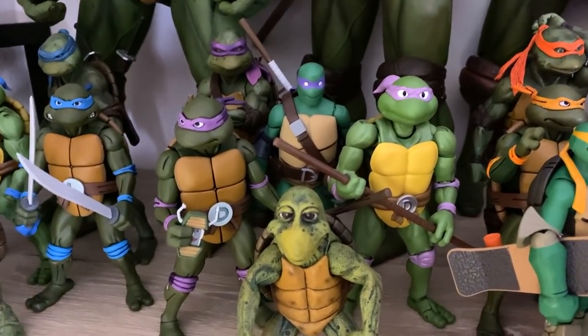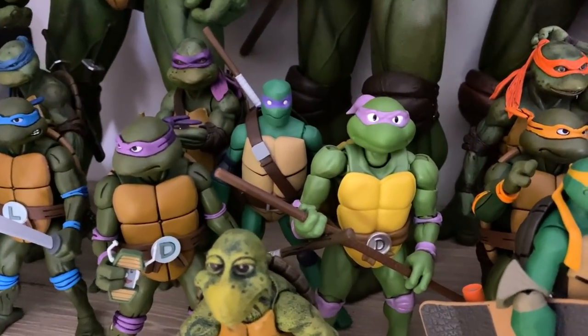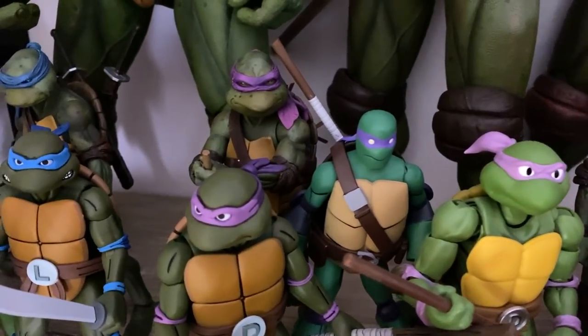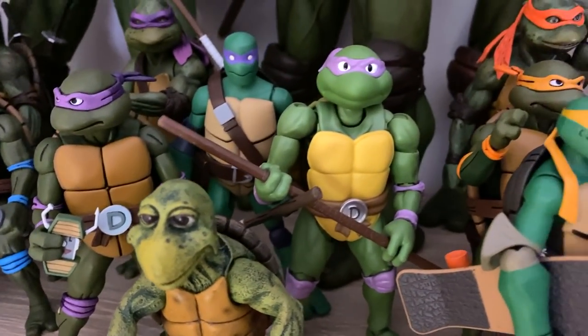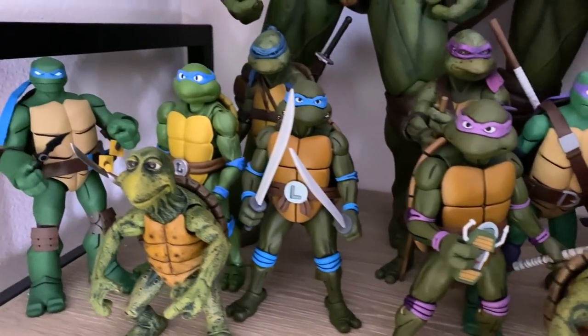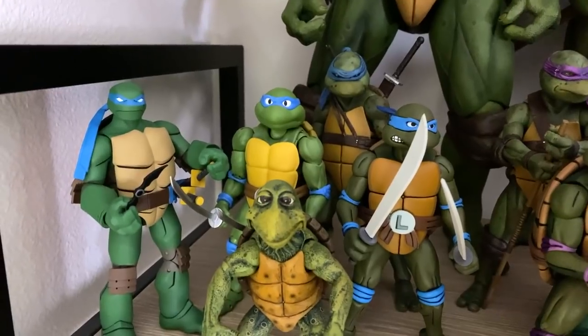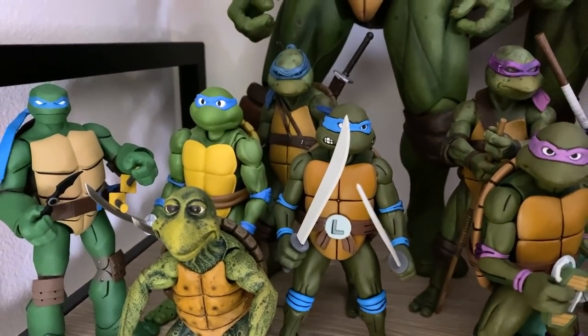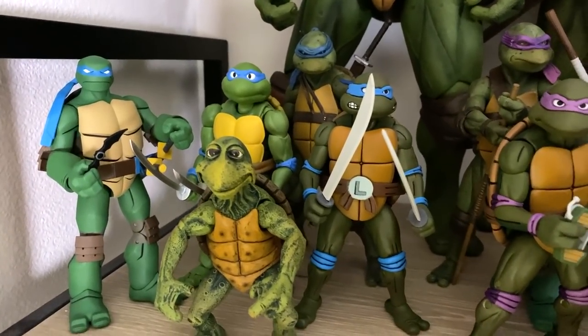Moving here I have Donatello. I really like the way Donatello looks most of the time. The movie turtle, that one, that one — they all look great. And then finally we've got Leonardo. I still have him holding the batarang from the little photo op I did. I'll probably take it off at some point but I kind of like him holding a batarang for some reason.